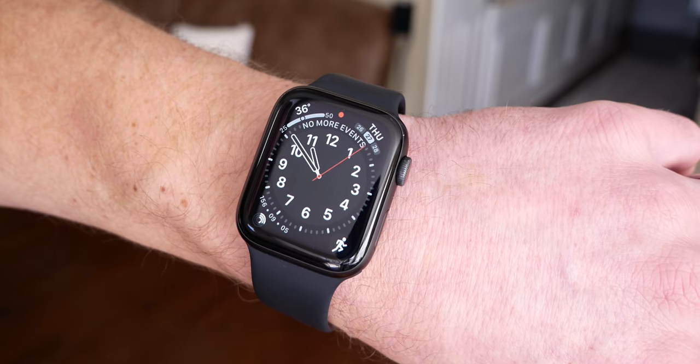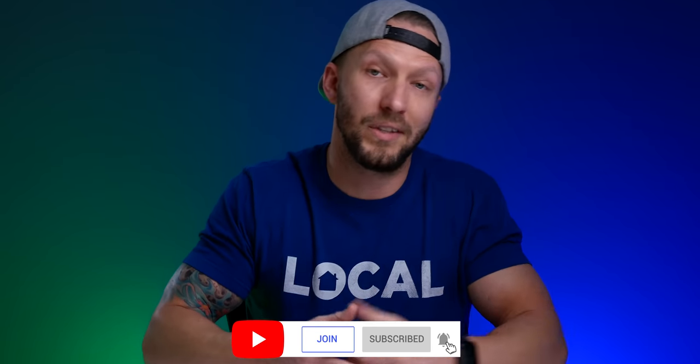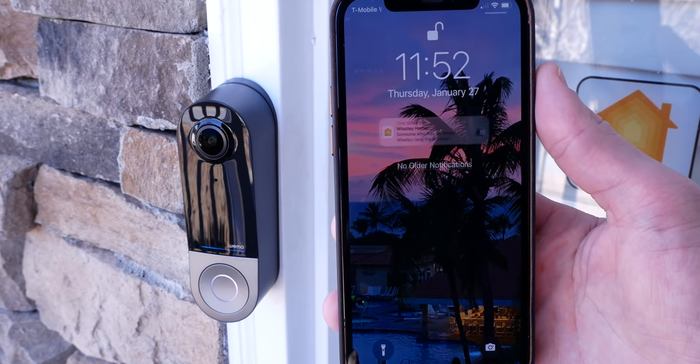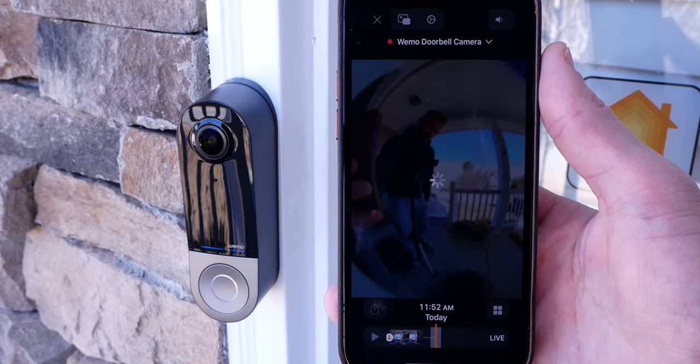When someone presses the doorbell, you can get notifications on all of your Apple devices, including your Apple Watch, Apple TV, and the HomePods. What's probably most relevant to you if you're considering buying something like this is how well all this actually works in real life. You can see some footage here showing the real-time response of the notifications with no editing.